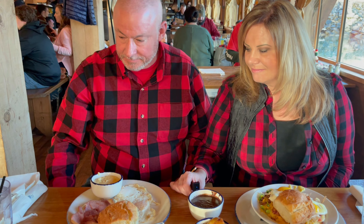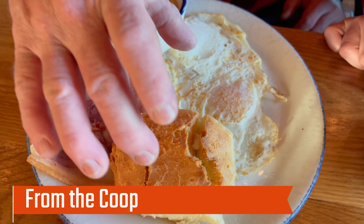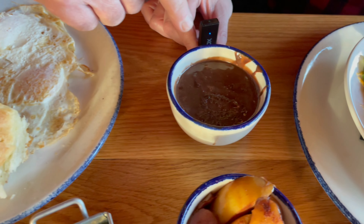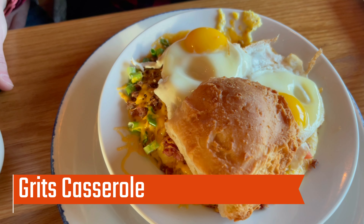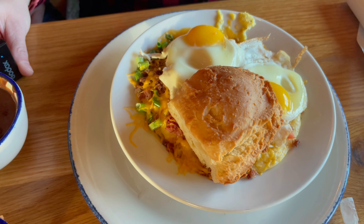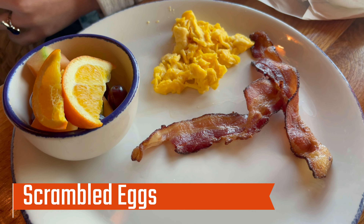The food has arrived at the table. Derek, I'm gonna start with you — tell me what you got. I got two eggs over light, a big old cat head biscuit, country ham, grits, and a side of chocolate gravy, because that's really good to dip the biscuit in. And Shaughnessy, what did you order? I got the grits casserole — it's got two sunny side up eggs, bacon, cheese, chop biscuit, and it came with cinnamon apples. Those apples look good!